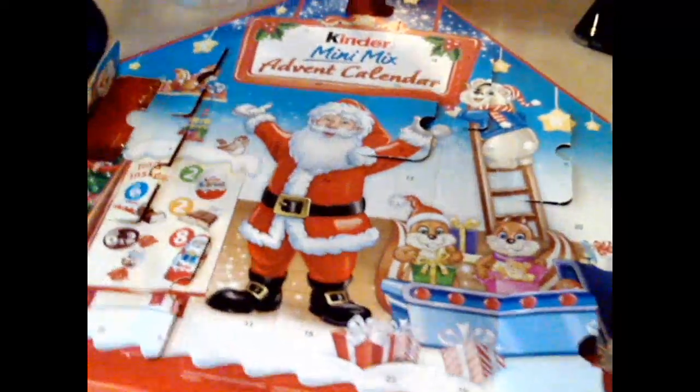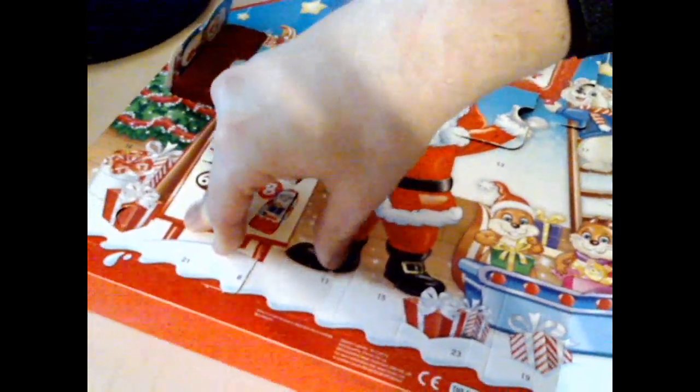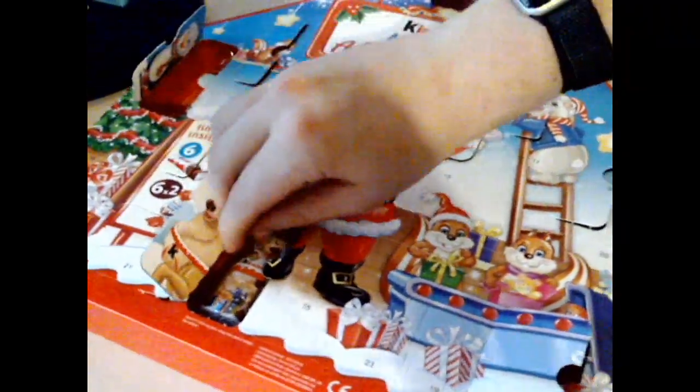Hello and welcome to day 11 of the Kinder Minimix advent calendar. It's another decorative color cover. Just in case today is your first day or you missed a few days, it's only the cover of the chocolate that's decorative. The actual chocolate itself is just plain shaped chocolate.